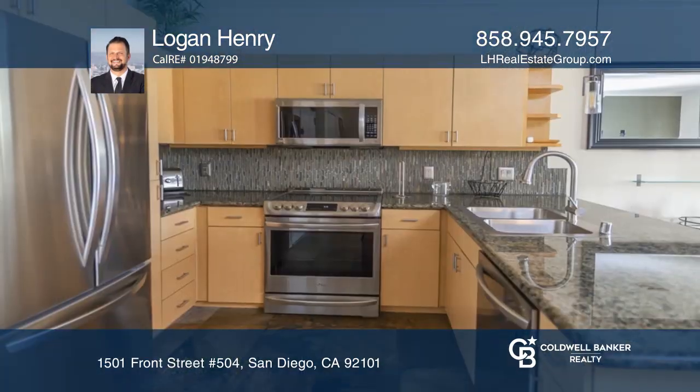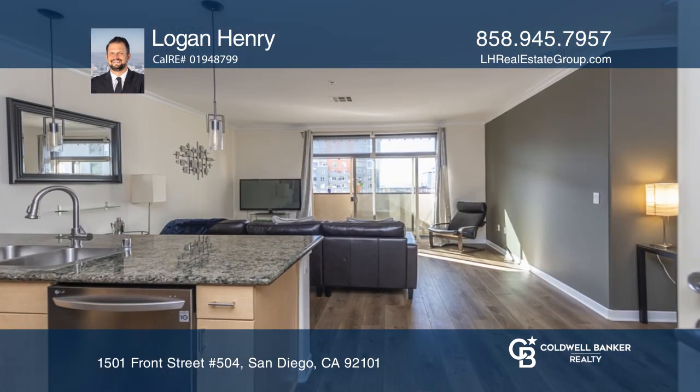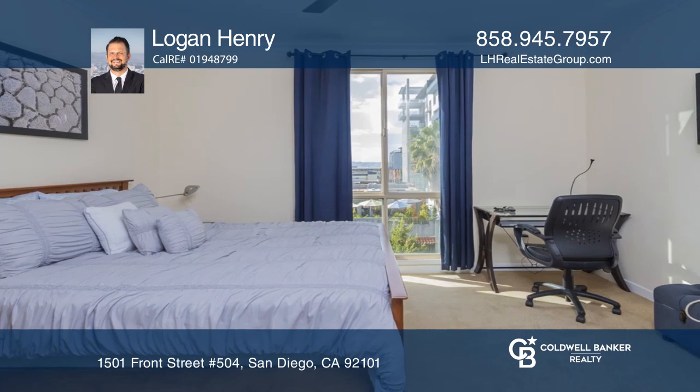Situated in the Dizarbo Palermo building on the border of Cortez Hill in Little Italy, this one-bedroom, one-bath condo is one of the only units in the complex with peek-a-boo water views.